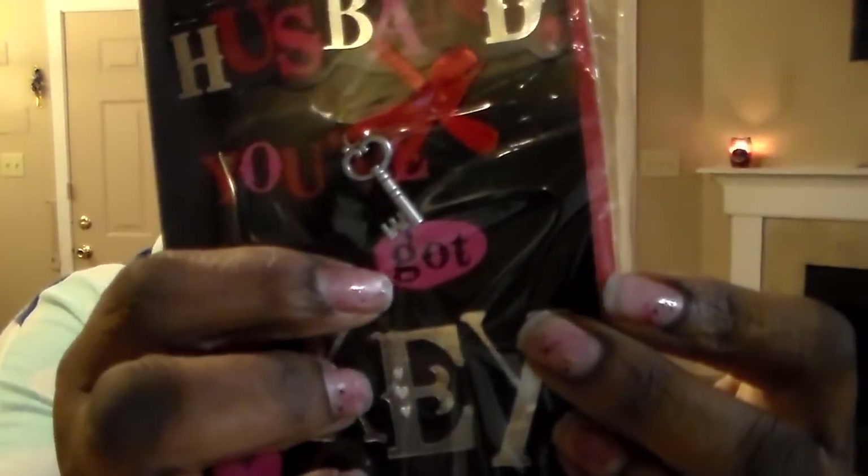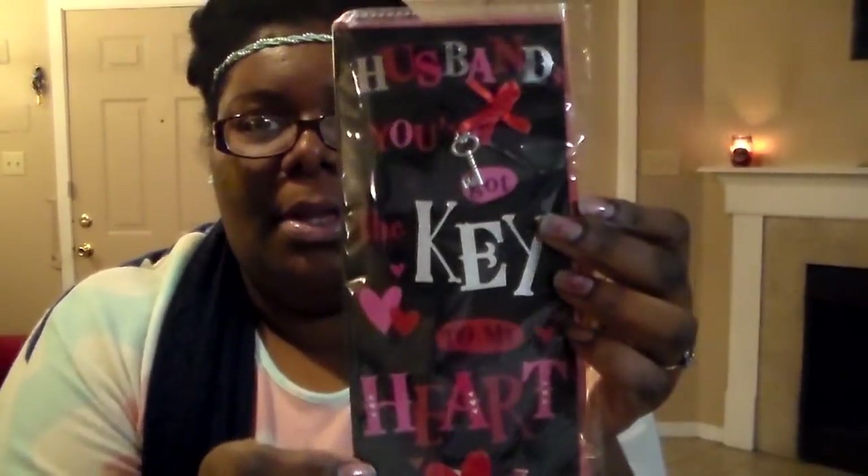Then I picked up some cards. I got this for my husband — he doesn't watch my channel unless I show him a video, so I know he won't see this. It says, 'Husband, you've got the key to my heart,' and I love it because it has an actual little key right there. I thought that was so pretty. On the inside it says, 'You are the only one for me, with all my love on Valentine's Day.' And it has a little key there too.